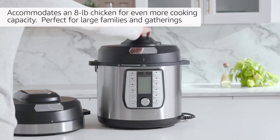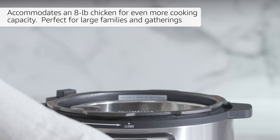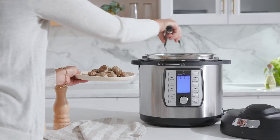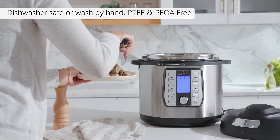Accommodates an 8-pound chicken for even more cooking capacity, perfect for large families and gatherings. PTFE and TFOA free.